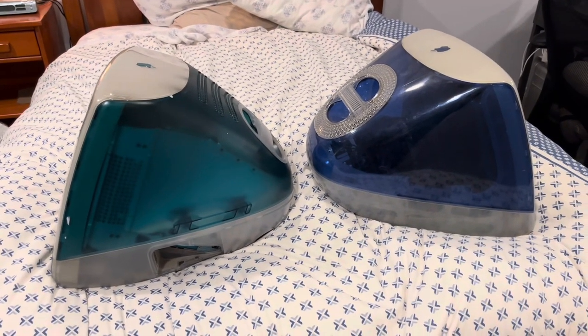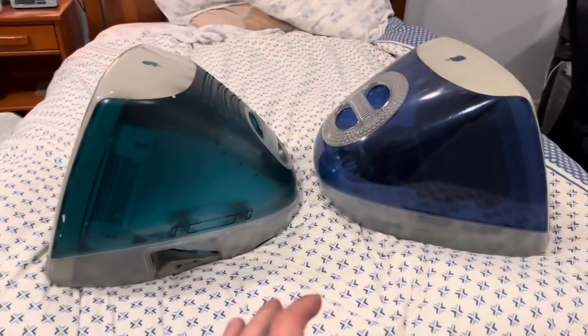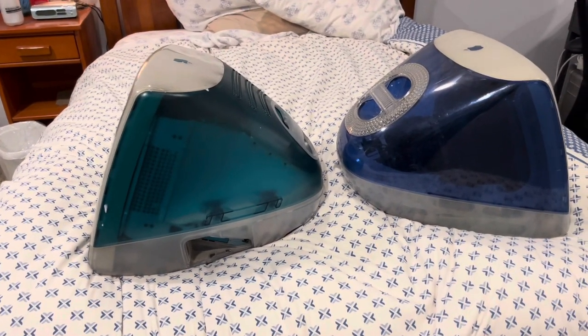What's up guys, I'm back with another video. This one's going to be kind of brief. I'm just going to be talking about some of the differences between the tray-loading and the slot-loading computers, which one I prefer and why.